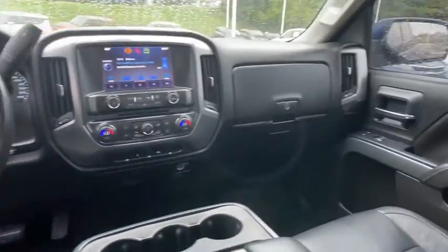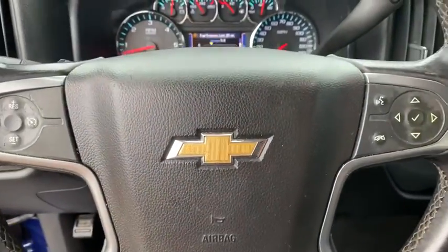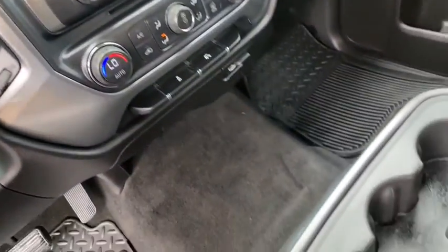Electronic stability control, compass, trip computer, overhead console, tachometer, brake assist, remote keyless entry, panic alarm, cloth seat trim.